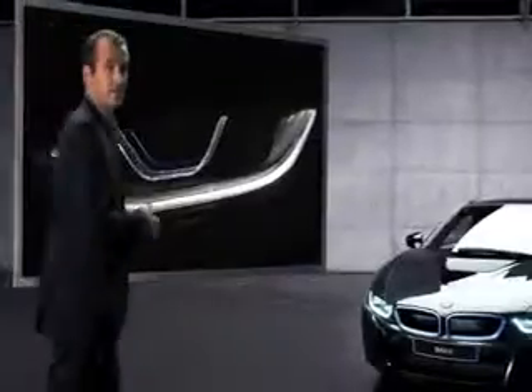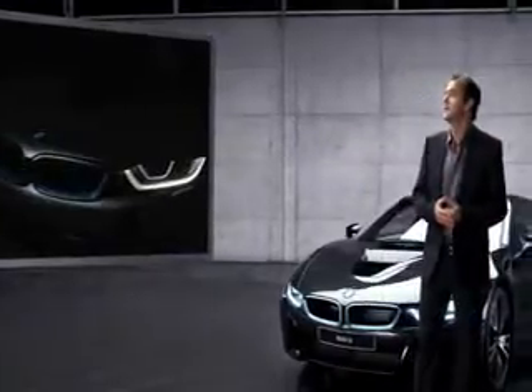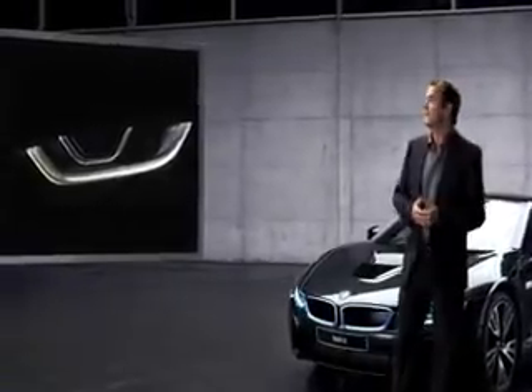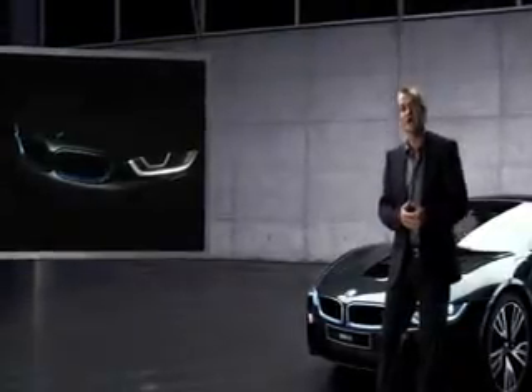The lights of the BMW i8 look good in more than just one way. The optional high beam headlights with laser light technology include a typical BMW i U-shaped frame from which the running lights and the built-in indicators are operating. A second, wider light frame surrounds the innovative laser light unit and gives it a feel of three-dimensionality.